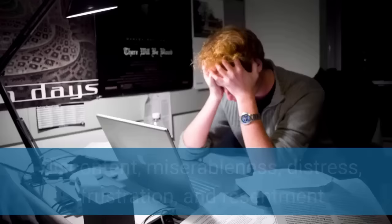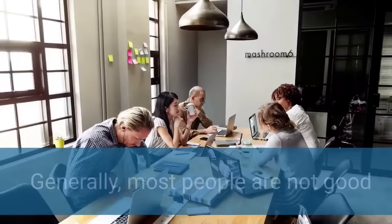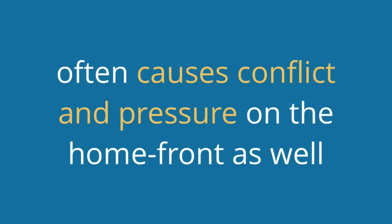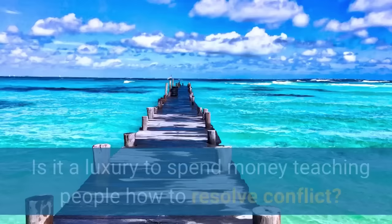And if you're involved in the conflict, you may feel emotions like discontent, miserableness, distress, frustration, and resentment. Moreover, most people are not good at leaving these feelings at work at quitting time. They trundle along home with that tension and frustration, and as you and I both know, this often causes conflict and pressure on the home front as well.